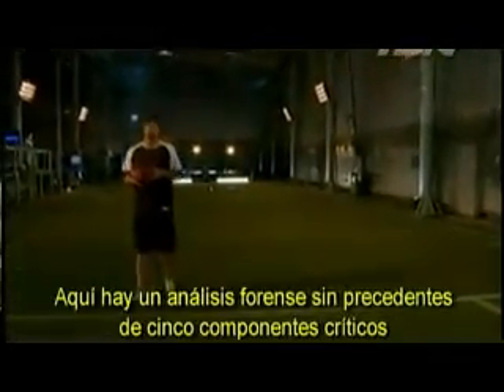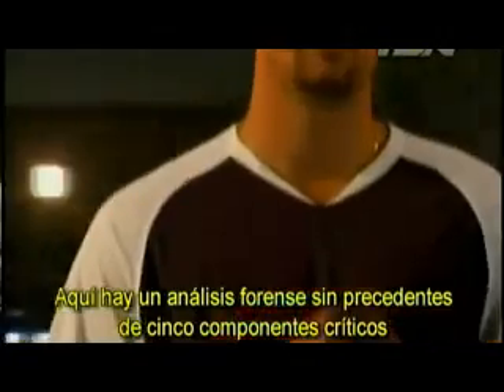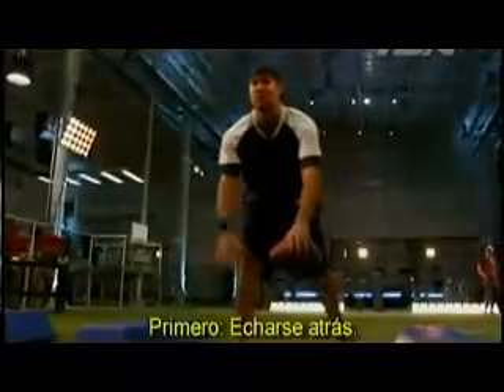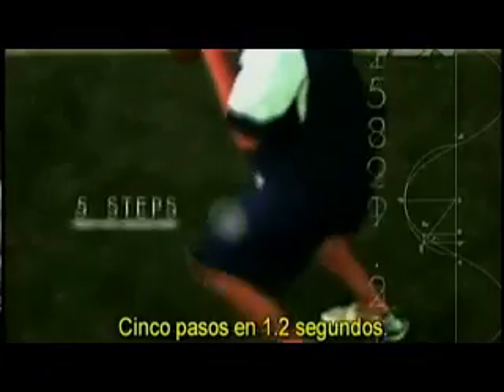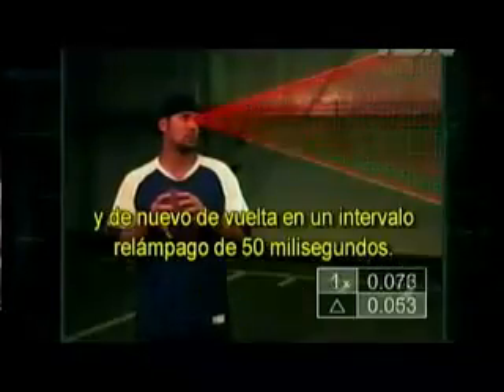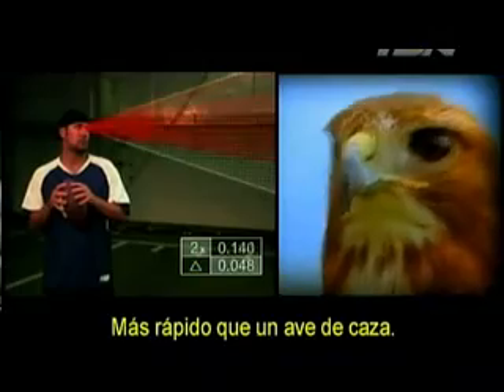How does he react to all that pandemonium? Here's an unprecedented forensic analysis of five critical components of a Roethlisberger pass. First, the drop back: five steps in 1.2 seconds. Second, the eyes: Ben's eyes move from receiver to defender and back again in rapid-fire 50-millisecond intervals — faster than a bird of prey.